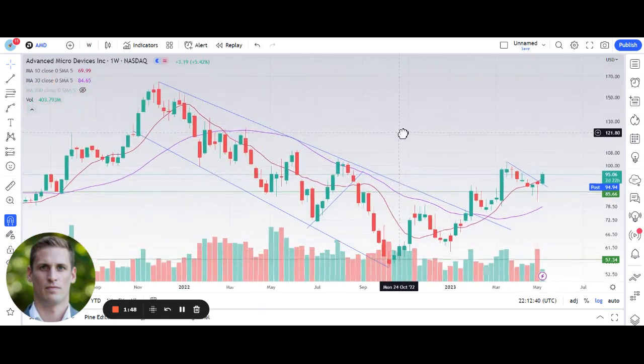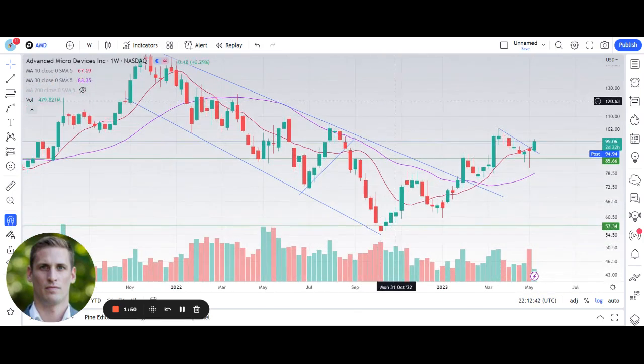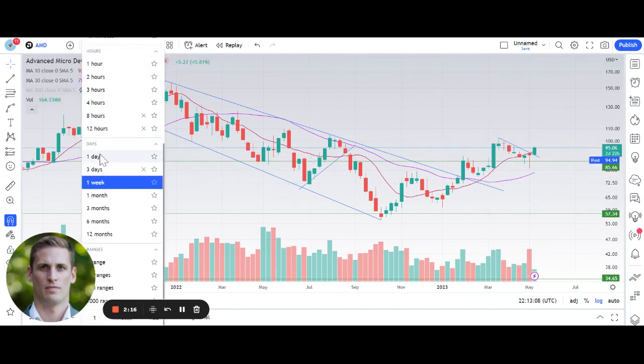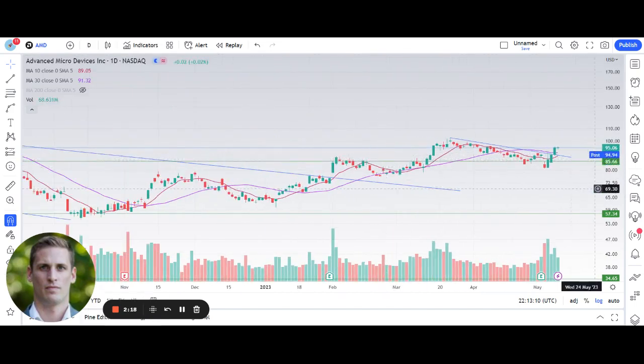The first setup I want to look at is AMD. AMD is a semiconductor name that doesn't need much introduction — it's one of the largest semiconductor names. AMD bottomed in October 2022, has since put in a series of higher highs and higher lows, broke the downtrend it had been in since November 2021, reclaimed its 30-week moving average, and is back above its 10-week moving average after a strong reaction to some news a few days ago.